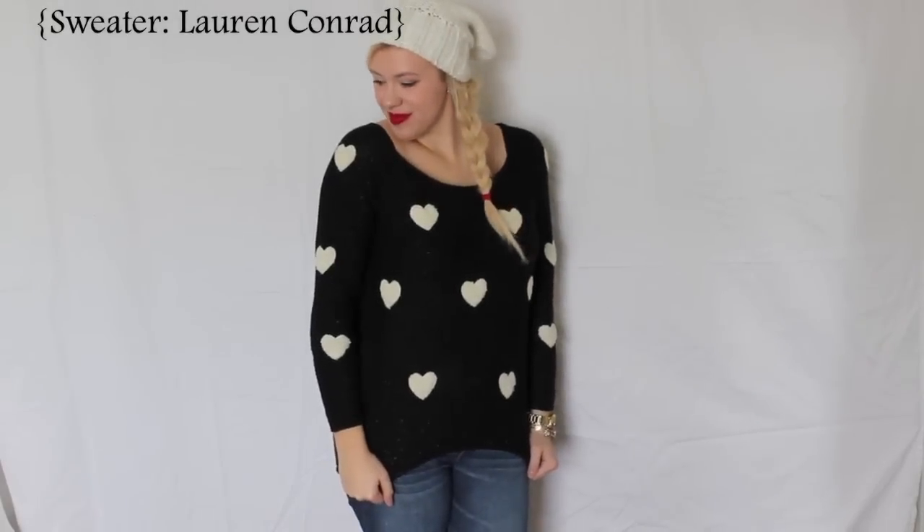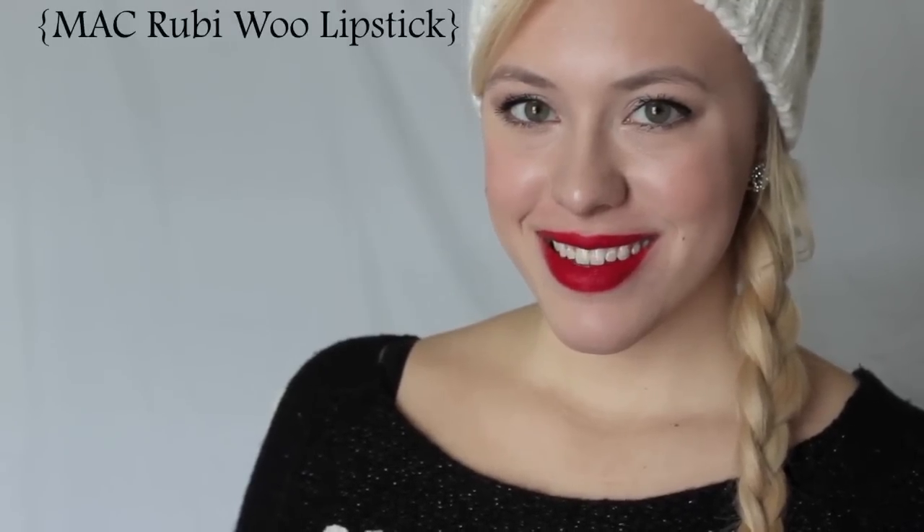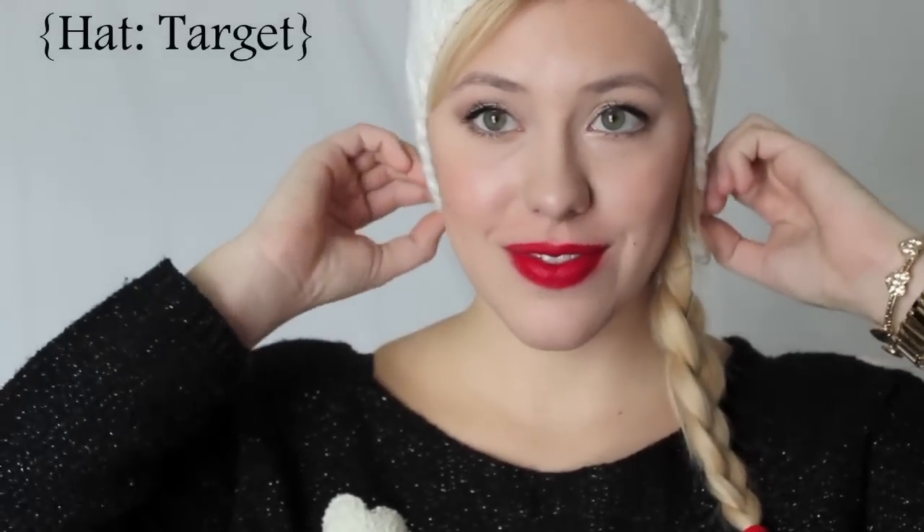When I pictured this outfit I was thinking of the girl that's going to school that doesn't really like Valentine's Day but still wants to be a little festive. So I've paired my Lauren Conrad heart sweater with just a pair of American Eagle jeans and my favorite red lipstick, which is MAC's Ruby Woo, and just a cute little beanie to match the color of the hearts on the sweater.